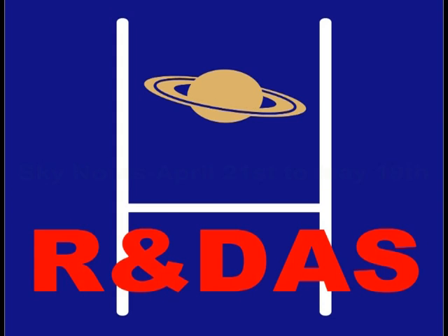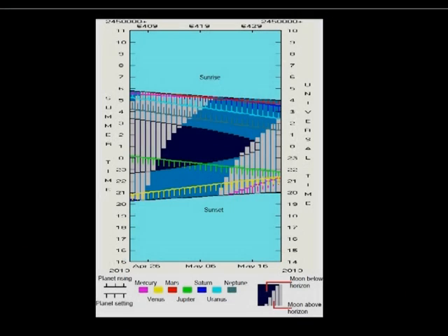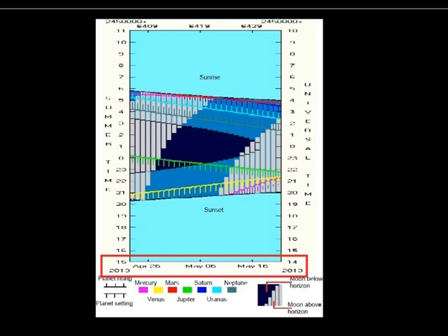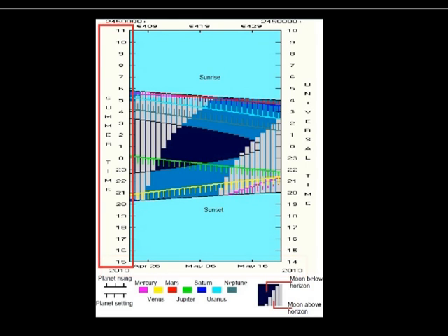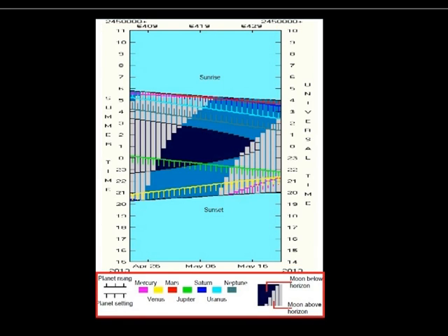Hello and welcome to Rugby District Astronomical Society's Sky Notes for April 21st to May 19th 2013. We'll start off with the front page of the Sky Notes handout. You'll see the dates running along the bottom, summertime running up the left-hand side, and universal time running up the right-hand side. You read the chart from the bottom towards the top. At the bottom we have the planets rising and setting markers, the colour coding for the planets, and whether the moon is below or above the horizon.